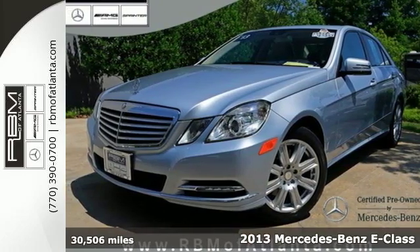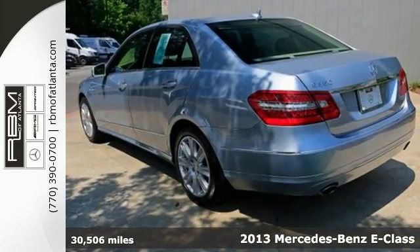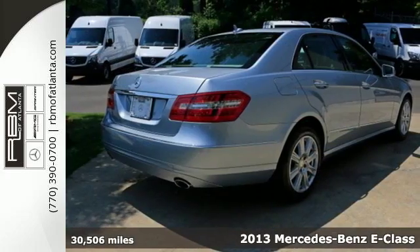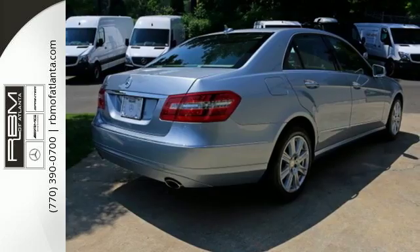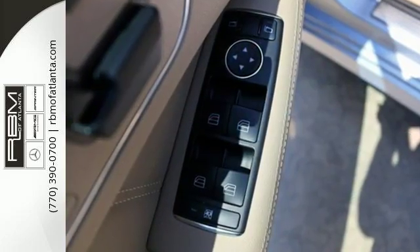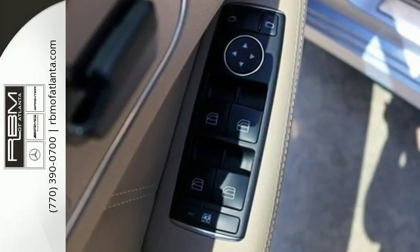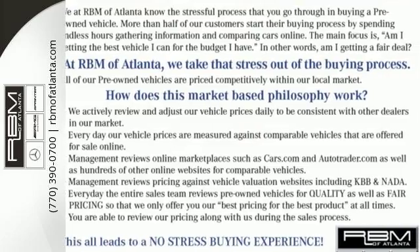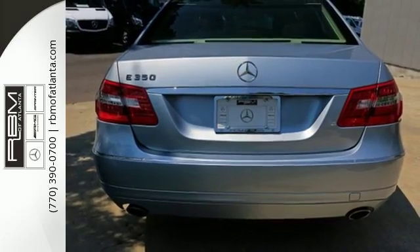It's a 2013 Mercedes-Benz E-Class. The 7-speed automatic with sequential sport shift gives you that seamless racing feel as you're surrounded by style with the genuine wood trim and leather steering wheel. Peace of mind is there for you too with the multiple airbags and emergency communication system.